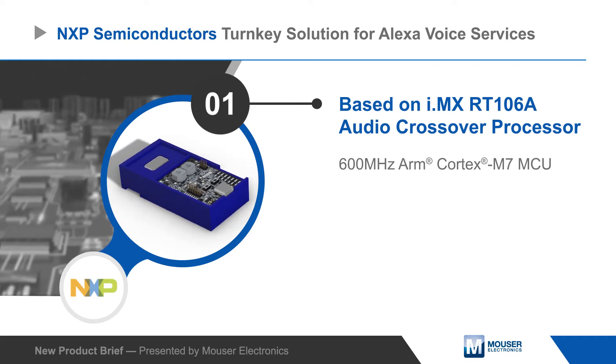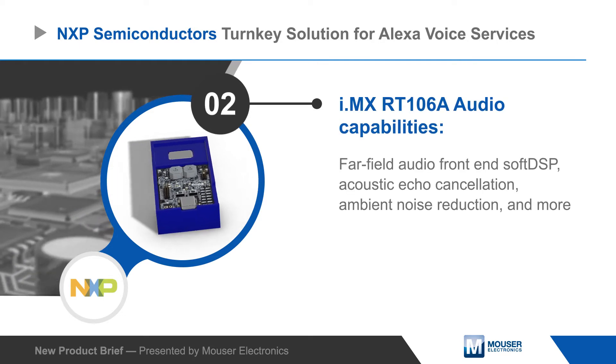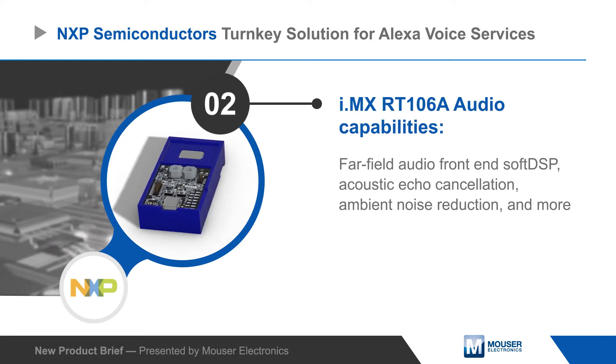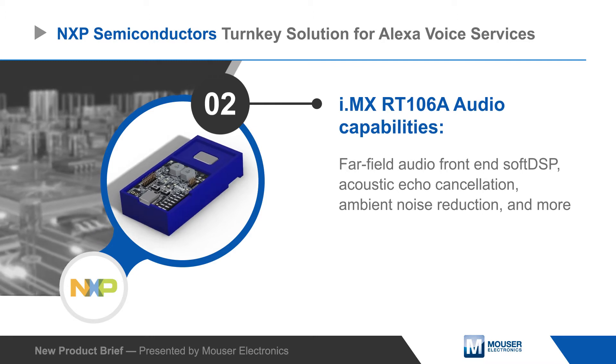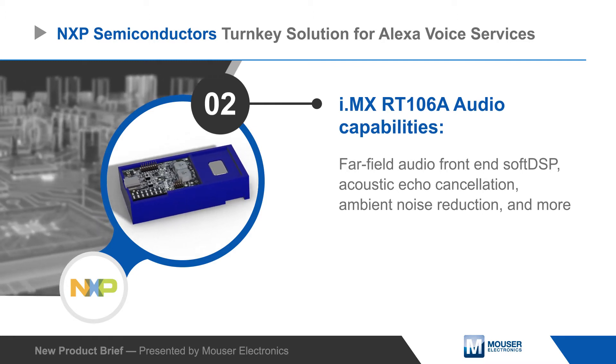The platform is based on the i.MX RT-106A Audio MCU, a variant of the i.MX RT-1060 family with extensive audio capabilities designed for cloud-based embedded voice applications, including a far-field audio front end, echo cancellation, and noise reduction.